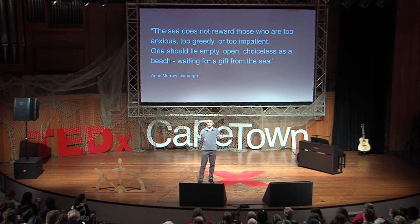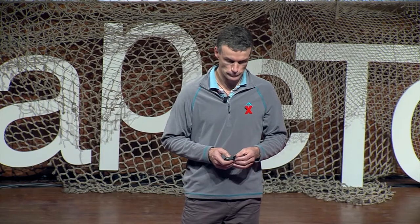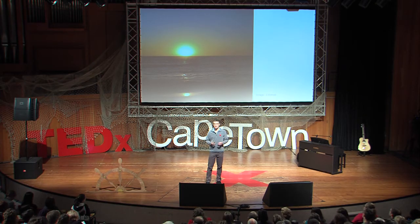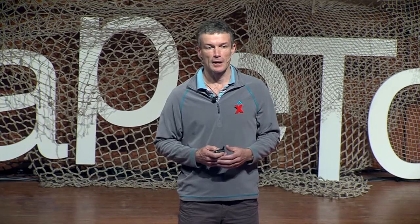A radio telescope array kind of reminds me of that. In the same way, in our own lives and in our own hearts, as we explore this universe — and the universe is an invitation for exploration — I invite you to be still, to be quiet, to be open, but also to go out there with an attitude of: let's explore, let's find out, both outward and inward. Thank you.